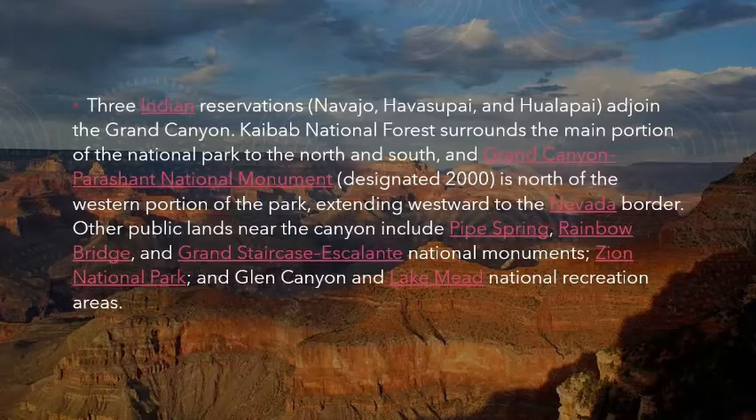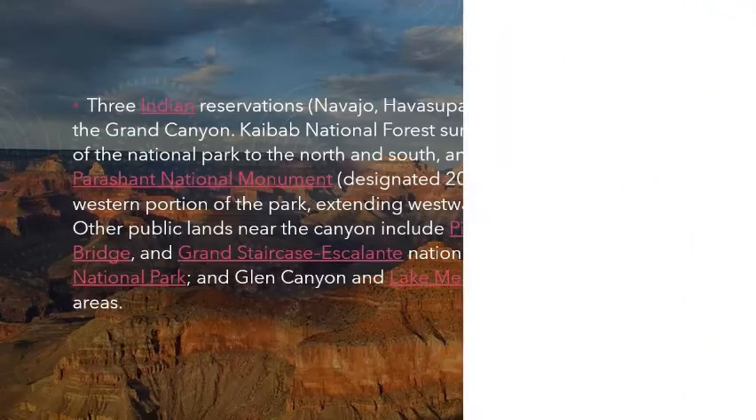Other public lands near the canyon include Pipe Spring, Rainbow Bridge, and Grand Staircase-Escalante National Monuments, Zion National Park, and Glen Canyon and Lake Mead National Recreation areas.